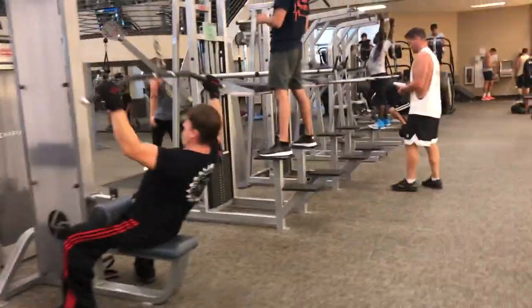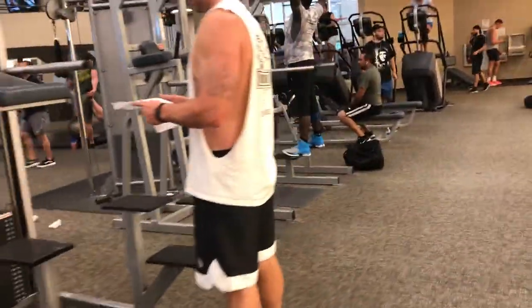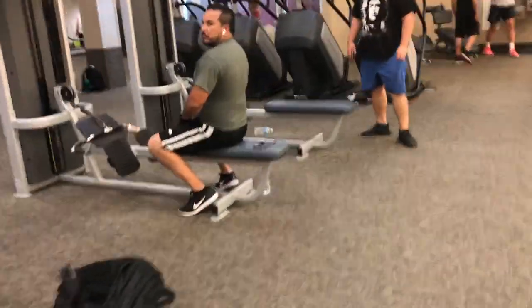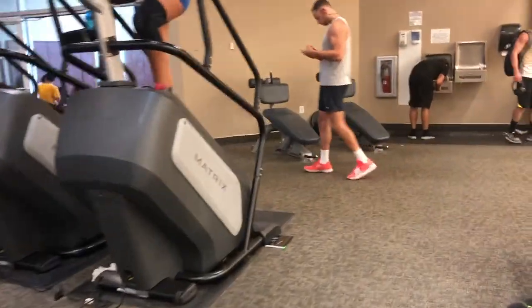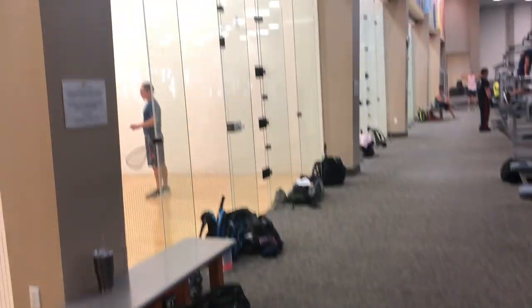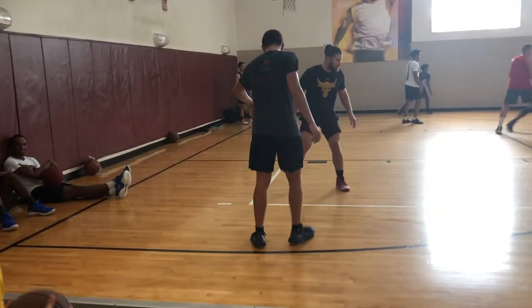This is the back area, obviously. Pull-ups, abs as well. Matrix Stairmasters, a couple back pulleys, rows, some more ab stuff. I'm going to wrap around here. There's the Stairmasters. There's their hoops room — looks like they're playing some heavy hoops.